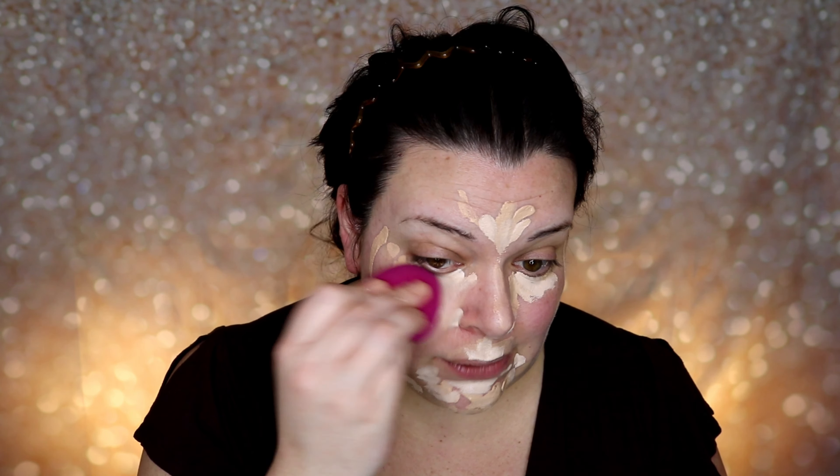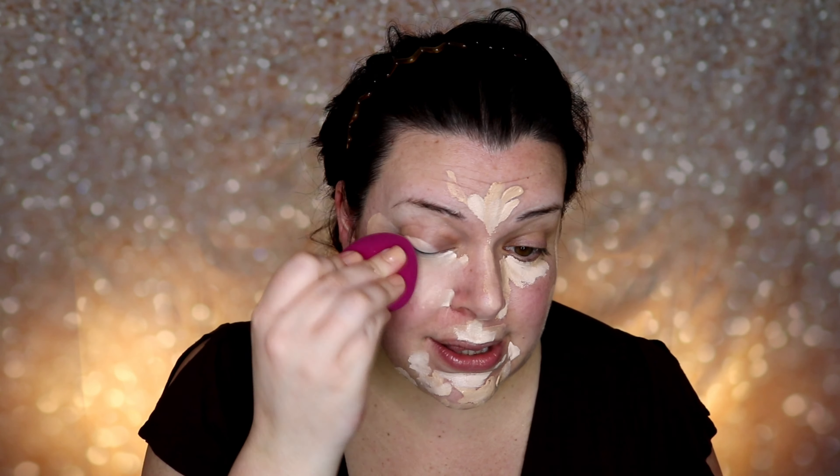Now I'm going to even out my skin tone using this ELF beauty blender I recently purchased — it was only three dollars and I found it at a local Rite Aid. I'll link it below. So far it's been a nice little sponge. I'm just going to go ahead and blend everything in.